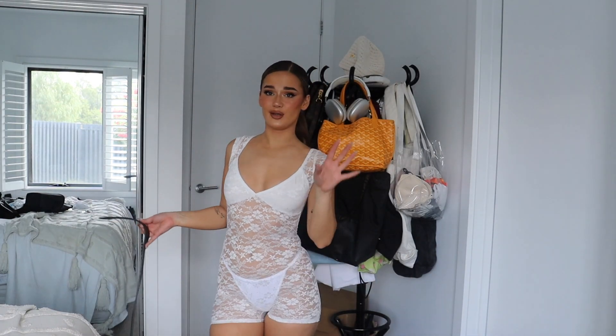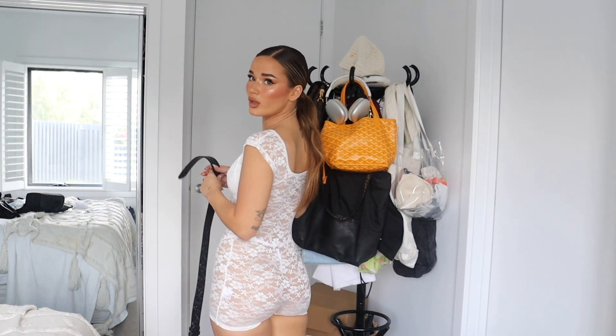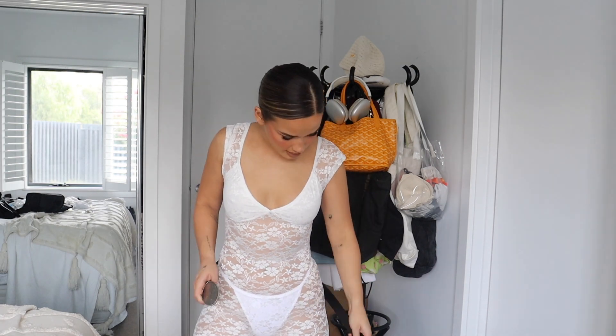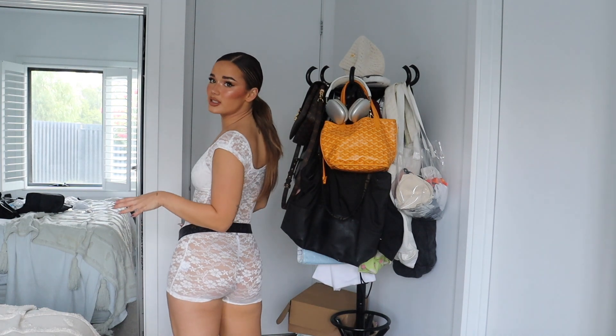We've got this little playsuit — excuse the underwear, the pair I'd actually wear with this is in the wash. Another really good festival option — I would probably wear it with black boots and this belt again. The top means you don't have to worry about undergarments, but if you wanted to you could wear a black bralette underneath. It's so cute and doesn't feel restricting at all.